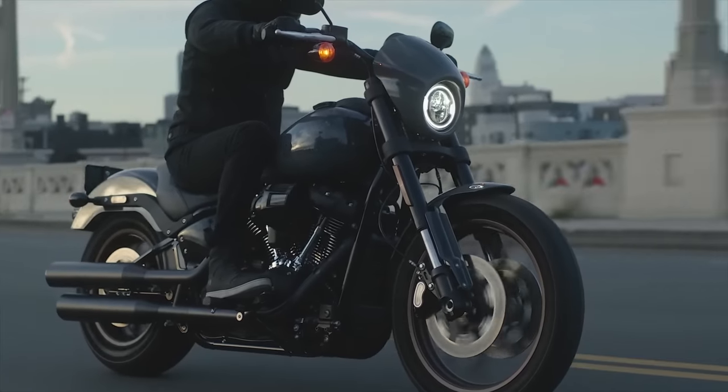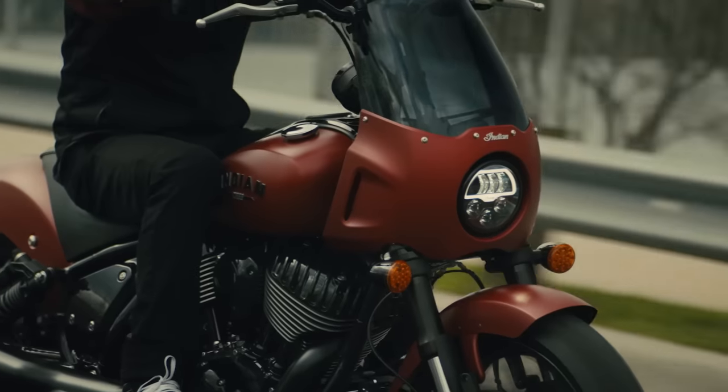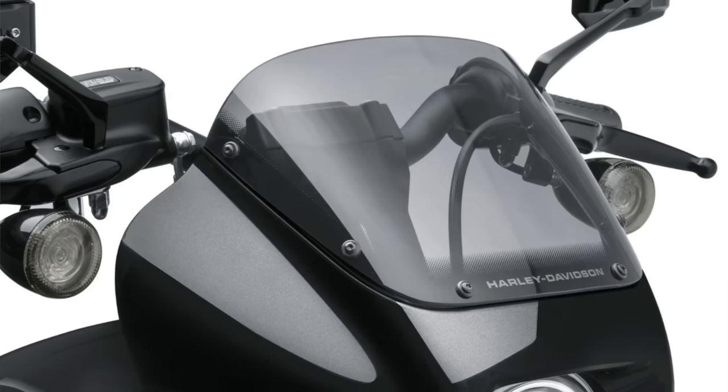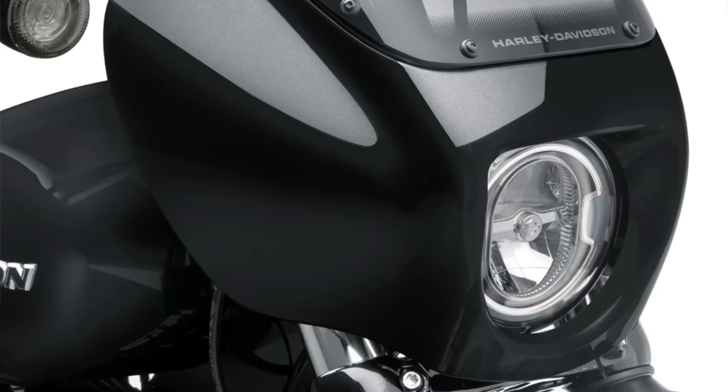Let's move on and talk about fairing and windshields. Both bikes are coming with a West Coast-style front fairing. The Sport Chief fairing is a little larger and comes stock with a mid-height windshield with other options available. The Harley does have an OEM fairing with a windshield that you can add if you want to, but that will cost you an additional $500 — now making it $850 more if you also add the ABS and traction control. Both fairings and windshield setups are different, but I think they are both pretty cool-looking in their own way, and that's definitely going to come down to personal preference.